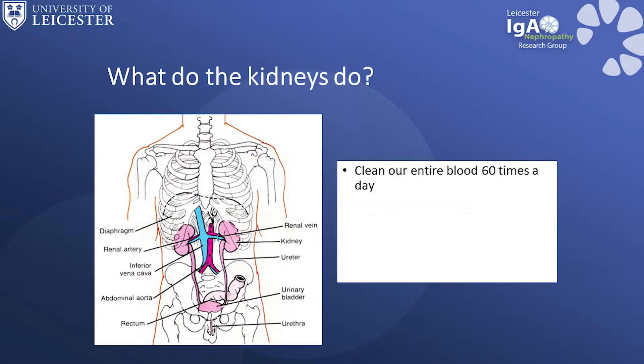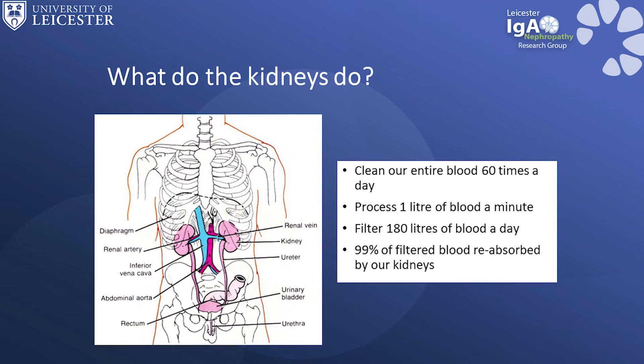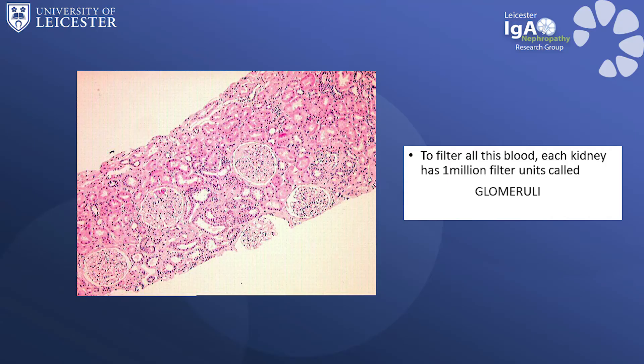To do this, our kidneys clean our entire blood at least 60 times per day. They process one litre of blood every minute and they filter 180 litres of blood per day. 99% of the filtered blood is reabsorbed by our kidneys.